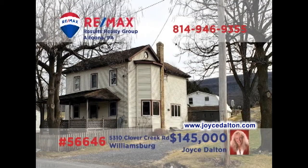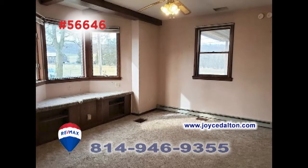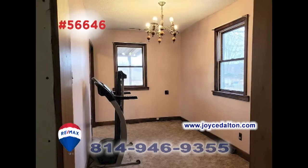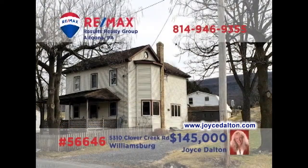Williamsburg is where we'll find this move-in-ready home, presented by RE-MAX Hall of Famer Joyce Dalton. Mealtime doesn't get any easier thanks to this roomy eat-in kitchen. Spend quiet afternoons in this warm, inviting living room or out in the cozy enclosed porch. Other features include four bedrooms, including a full master suite, plus a bonus room perfect for a home office. And it's all located on a nearly one-acre lot. Get all the details at JoyceDalton.com.